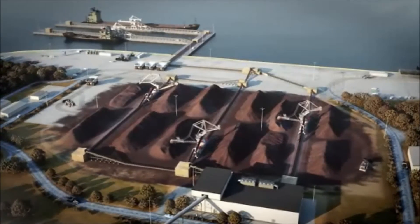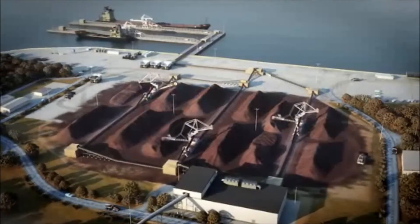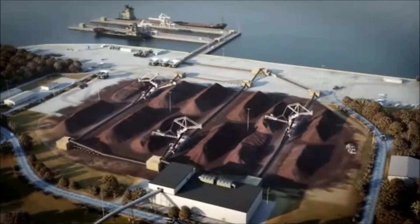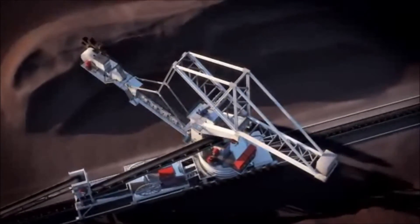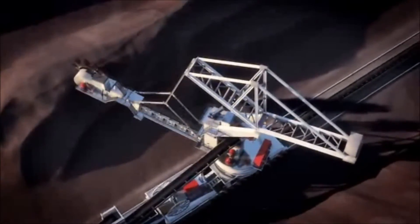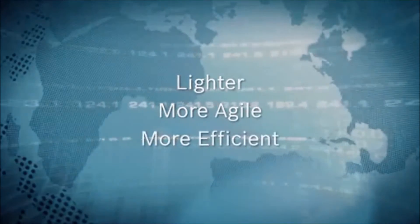Bucket wheel reclaimers need to handle diverse materials. With their infinite speed range, our drives manage any type of load with smooth and excellent control. And since nothing but the motor is placed on the boom, less counterweight is needed, creating a lighter, more agile and more efficient bucket wheel reclaimer.